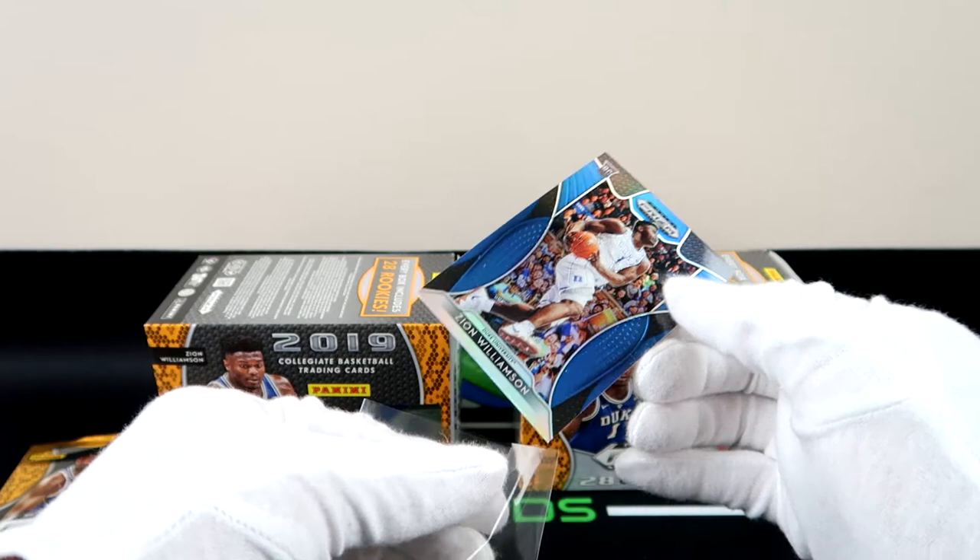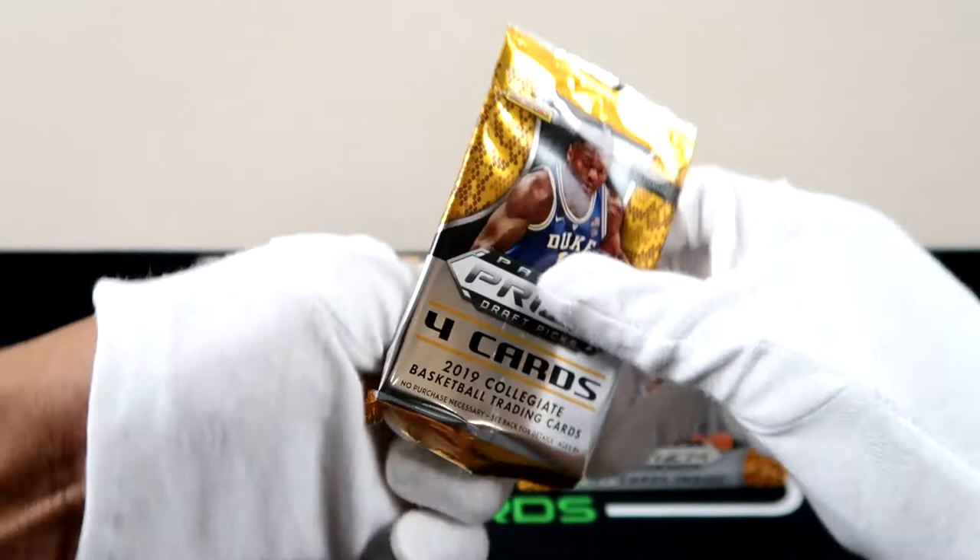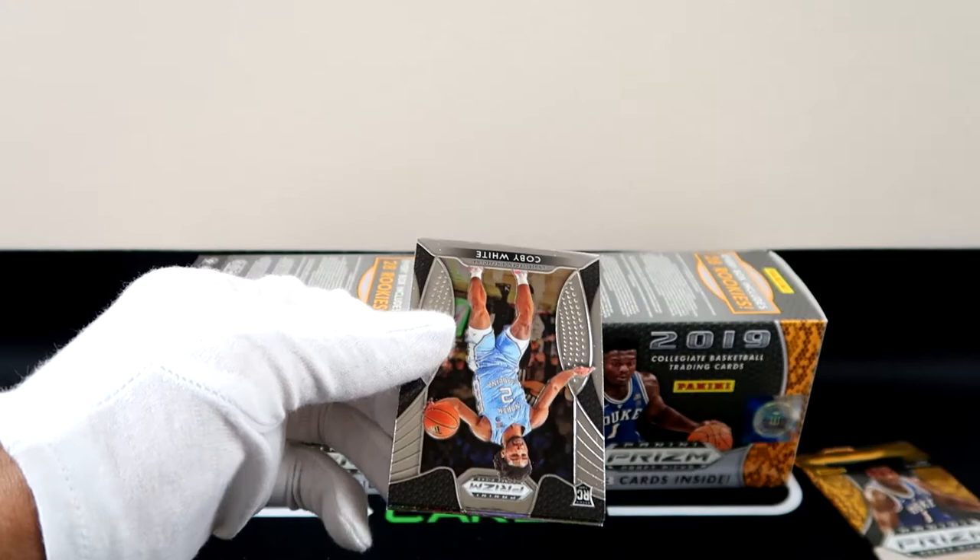This box might actually be better than the last one, because the first one we actually pulled somebody we didn't know in the first pack — that's the parallel. So we're already starting off with a Duke blue parallel. We need Ja, we need Ja and a silver — Ja and a silver, and we can call it a day.